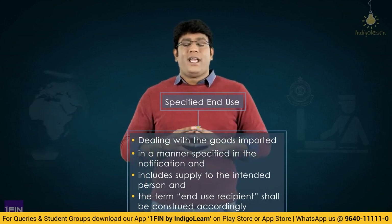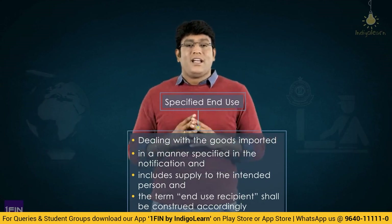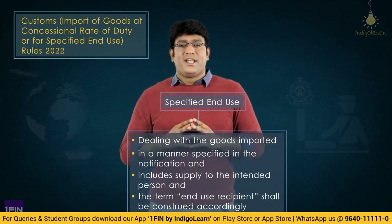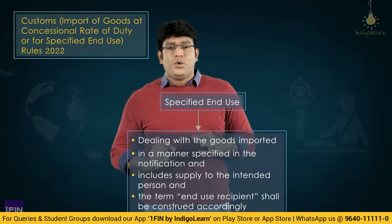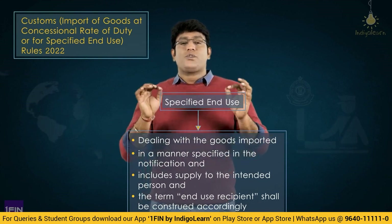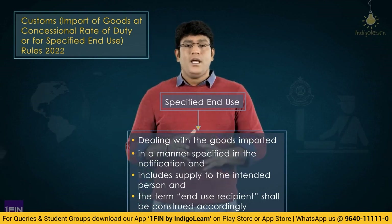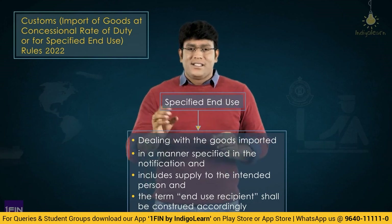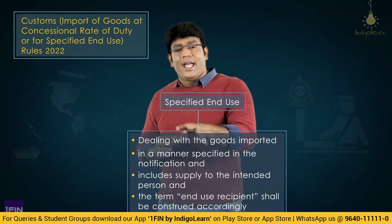That is the simple meaning of specified end use. With effect from 9-9-22, the name of these rules has been changed to Customs Import of Goods at Concessional Rate of Duty or for Specified End Use Rules 2022 — meaning goods imported at concessional rate of duty or imported for specified end use will come under these rules.